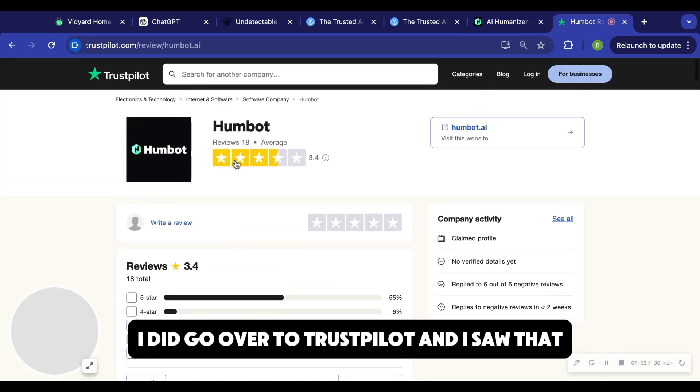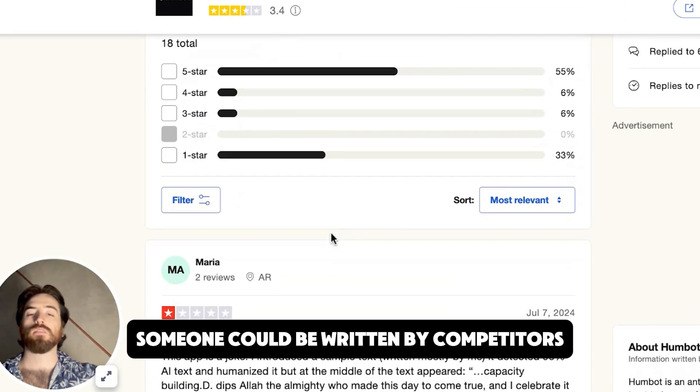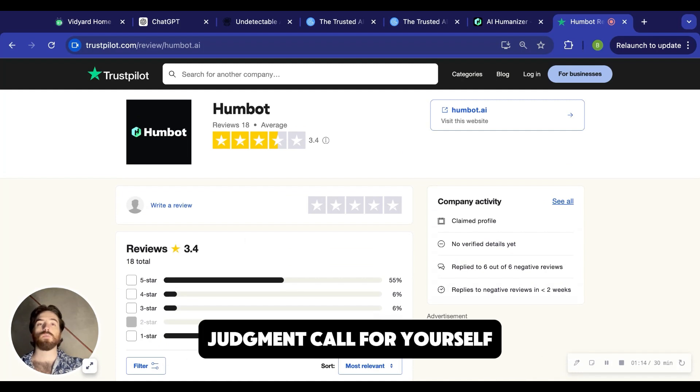Real quick, I did go over to Trustpilot and I saw that HumBot has mixed reviews. So go read those for yourself. Some of them could be written by competitors, so you never know what's real, but definitely go and at least make a judgment call for yourself.